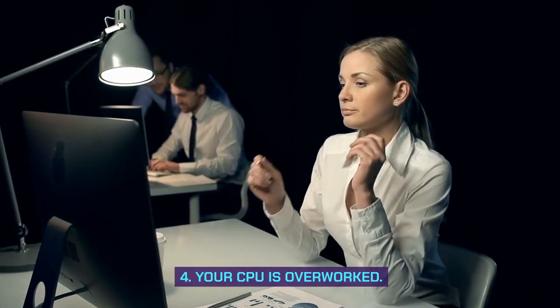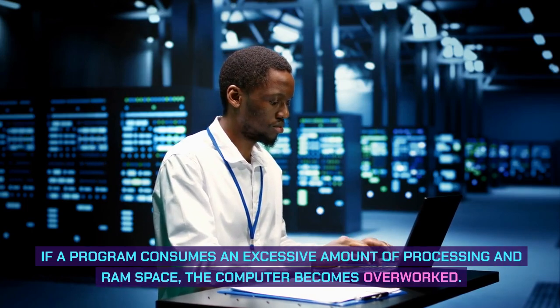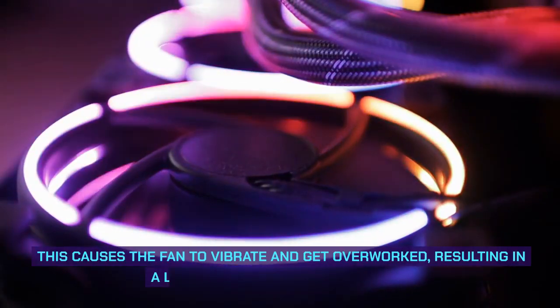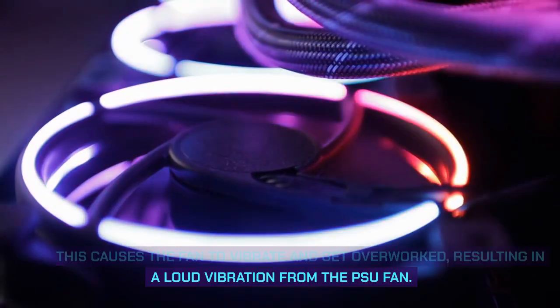Fourth, your CPU is overworked. If a program consumes an excessive amount of processing and RAM space, the computer becomes overworked. This causes the fan to vibrate and get overworked, resulting in a loud vibration from the PSU fan.